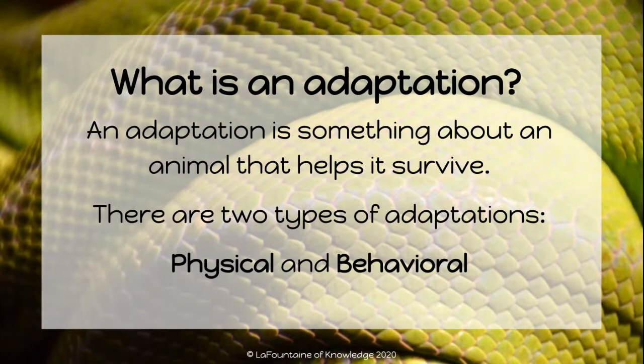An adaptation is something about an animal that helps it survive. There are two types of adaptations: physical and behavioral.